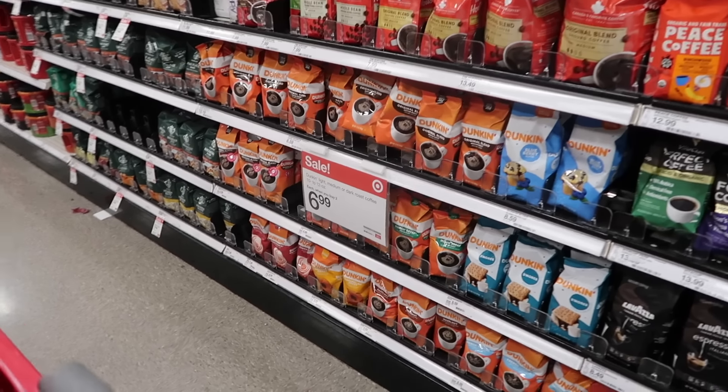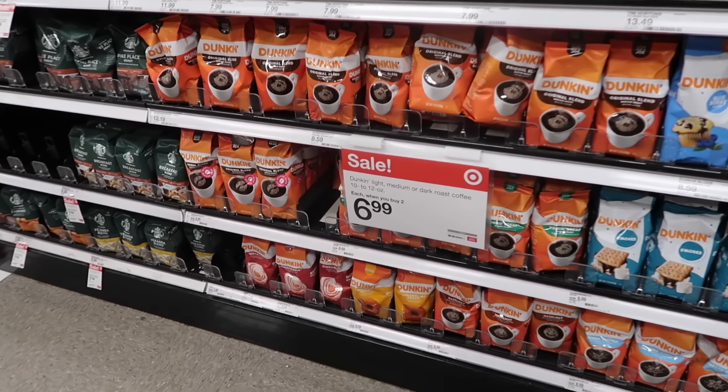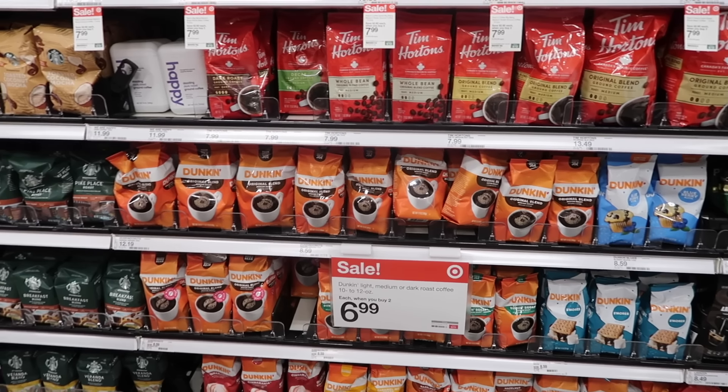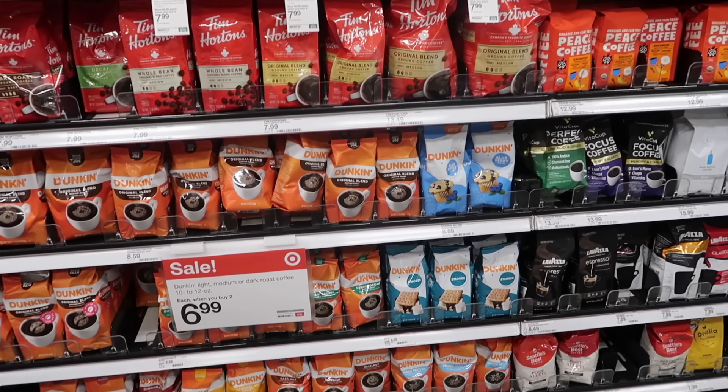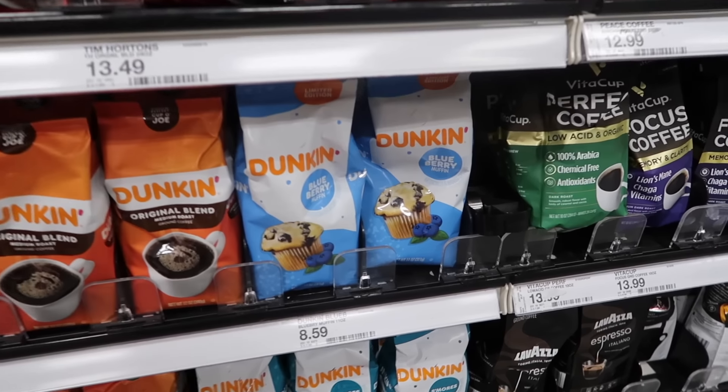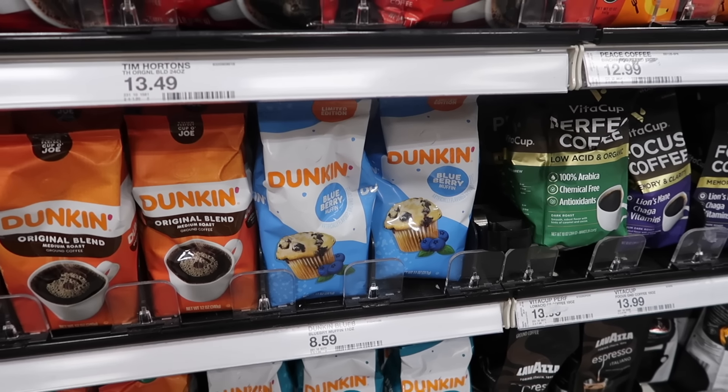I bet they're not going to have it anymore because it was a limited edition. Oh no, I don't think they do. Should have bought more last time. Blueberry muffin — they had that one last time. They had the blueberry muffin and the strawberry, but the strawberry's gone.